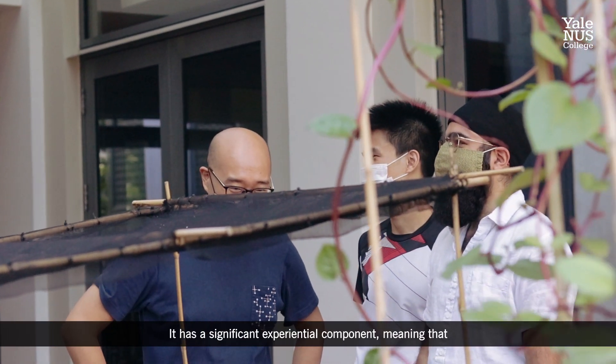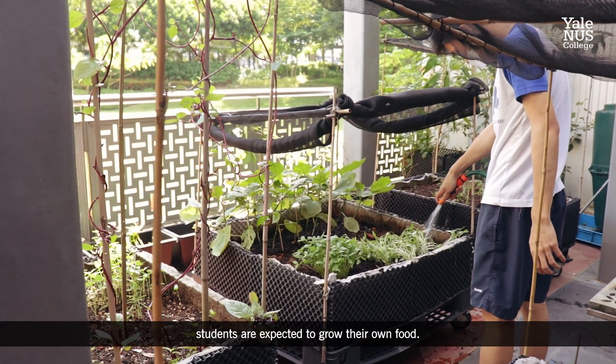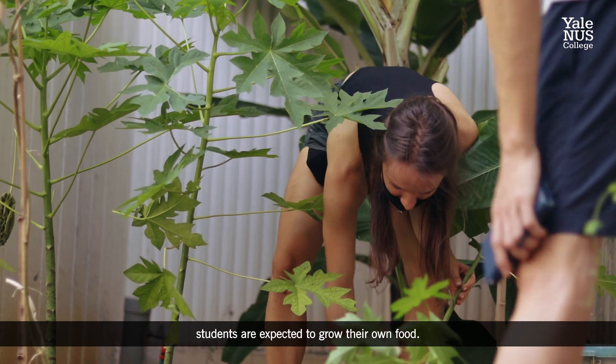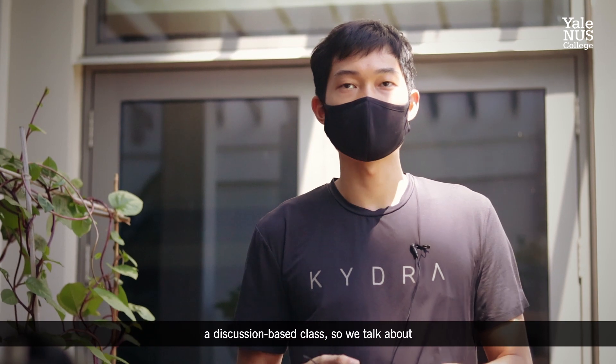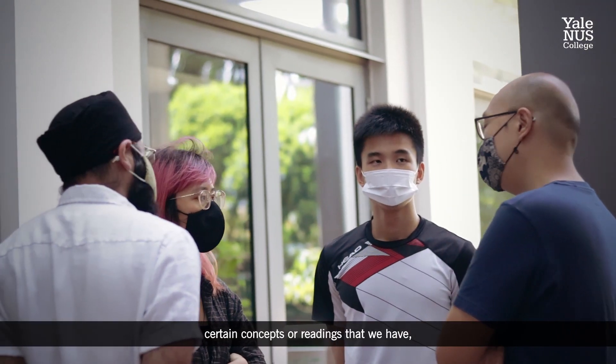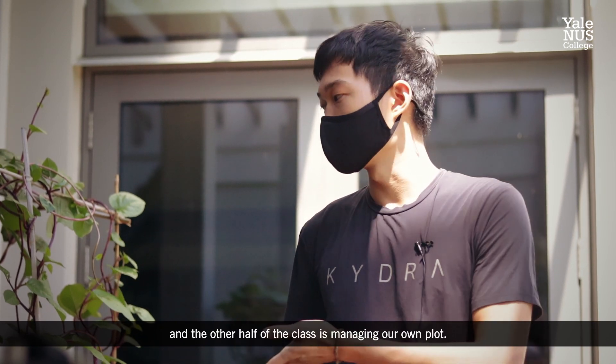I am assistant professor Marvin Montefrio and I am in the environmental studies program. I am teaching this course called urban agriculture. It has a significant experiential component, meaning that the students are expected to grow their own food. Half of the class is theory-based or discussion-based, where we talk about certain concepts or readings. The other half is really managing our own plot.